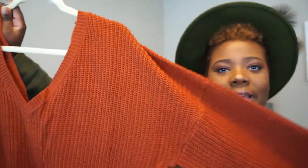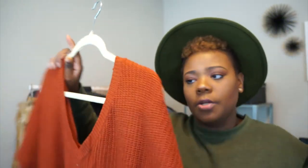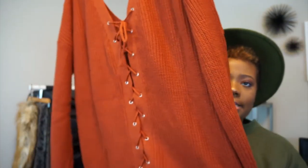This next sweater is in a really rich rustic orange color — I love that rust orange in the fall, it just looks like you blend in with the changing leaves. It's a really nice V-neck in the front, and in the back it has a lace-up detailing which gives it a sexier appeal. Sometimes sweaters make you feel frumpy or too hot, but sweaters like this make for a great night-out look — you can totally take it from daytime to nighttime.